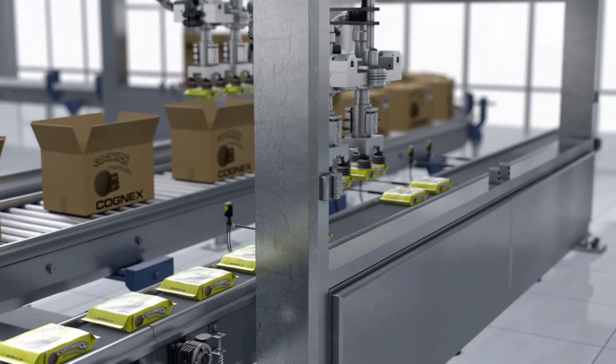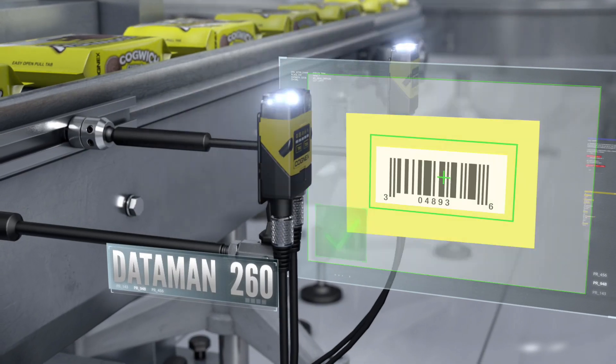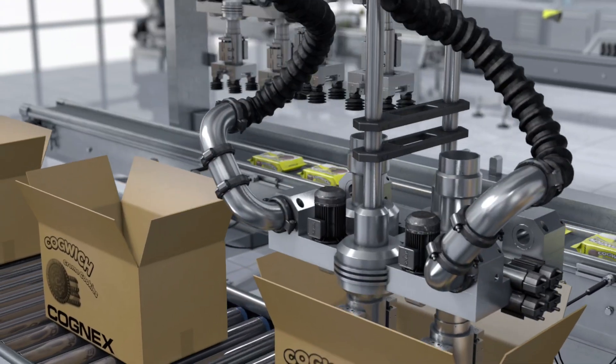DataMan readers optimize traceability, which helps prevent counterfeiting and minimize losses. If a recall ever occurs, locating a specific batch is easy.